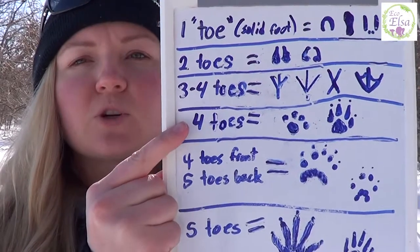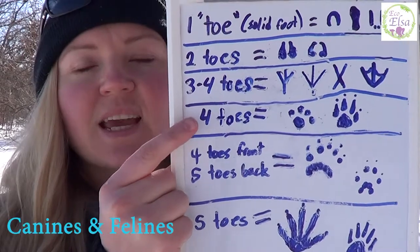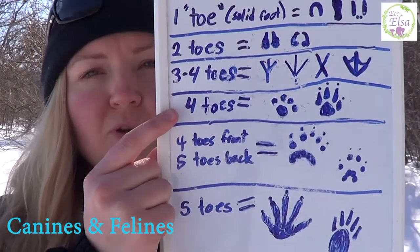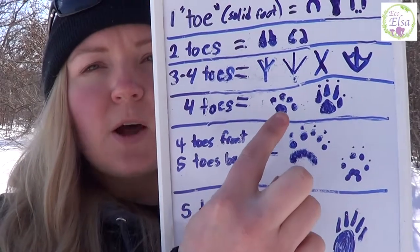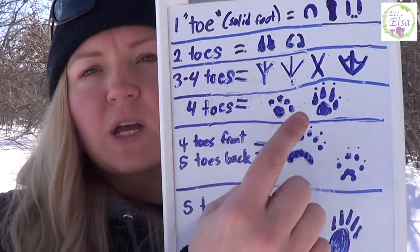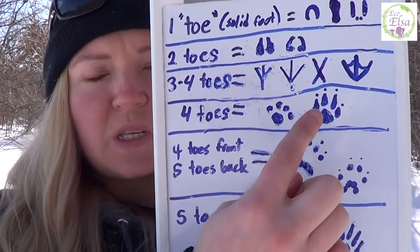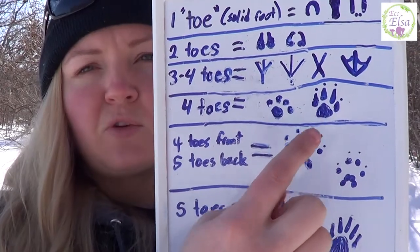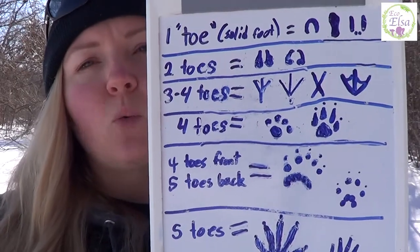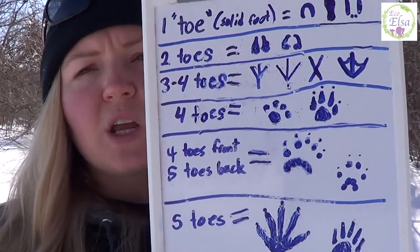Next we have our animals that are strictly four-toed in the front and the back — these are going to be our canines and our felines. How you tell the two groups apart is that cats' claw marks don't tend to show up because they have retractable claws. Dogs don't have retractable claws, so their claws tend to show up as dots in front of the toes. Additionally, wild canine footprints tend to be more oval-shaped and wild feline footprints tend to be more round-shaped.